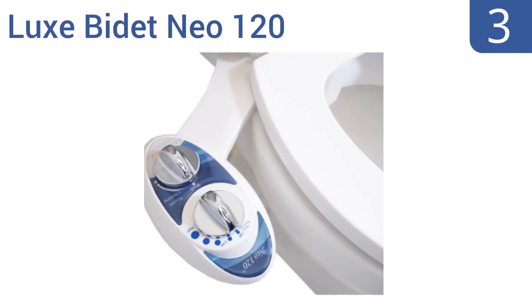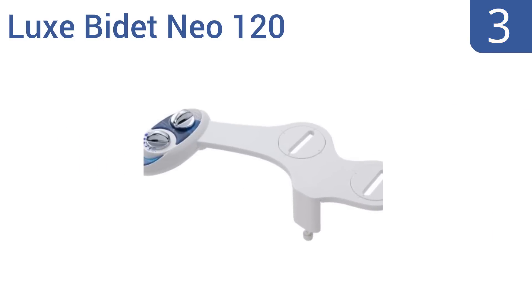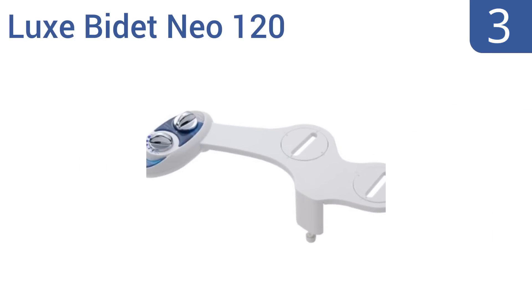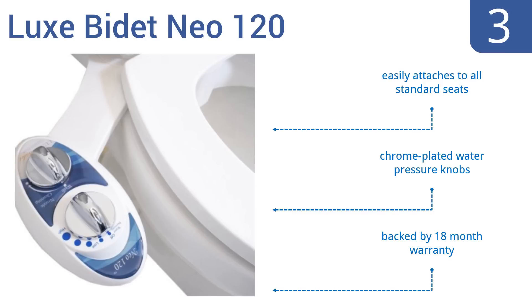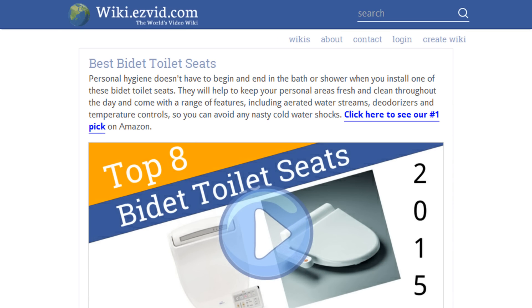Nearing the top of our list at number three, if you love your existing toilet seat or you simply don't want to spend the money on an integrated bidet seat but do want to add extra cleaning to your constitutionals, the non-electric mechanical Luxe Bidet Neo 120 bidet toilet attachment is a perfect choice. It easily attaches to all standard seats and comes with chrome-plated water pressure knobs and an 18-month warranty.